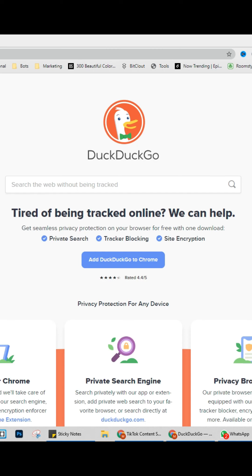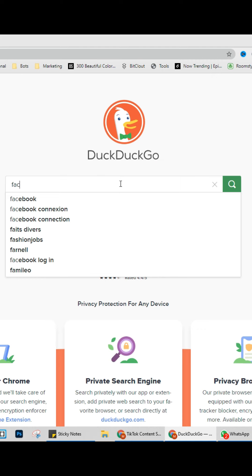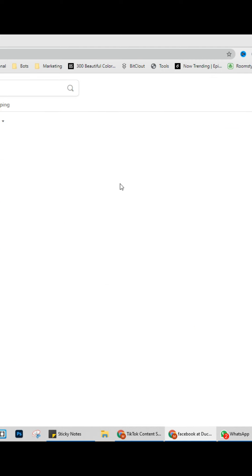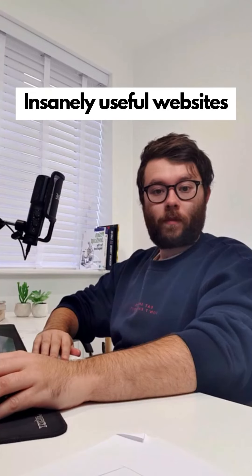Insanely useful websites, Part 42. This website will allow you to search while keeping your privacy at the same time. Simply use it as you would Firefox or Google Chrome and relax knowing your privacy is protected. Go check it out.